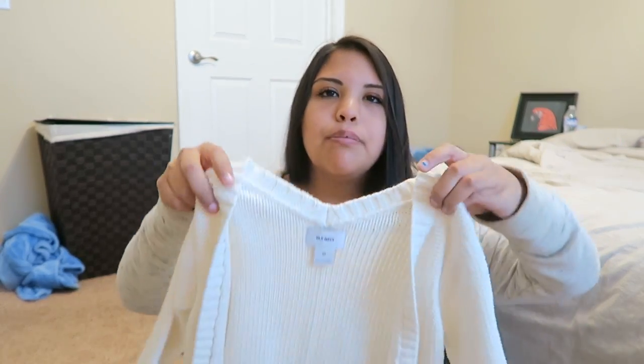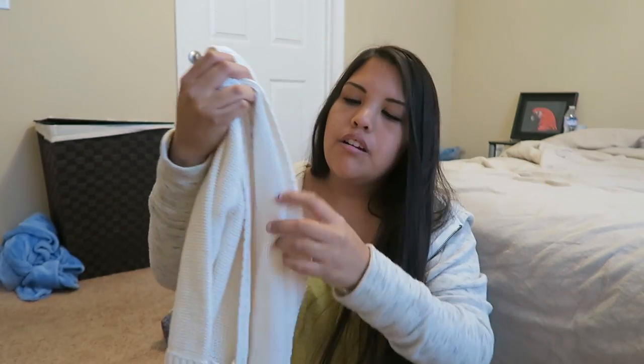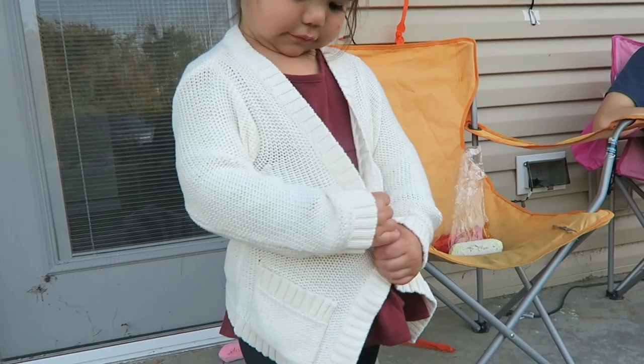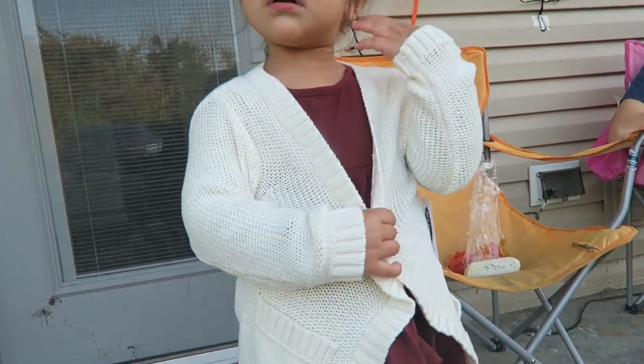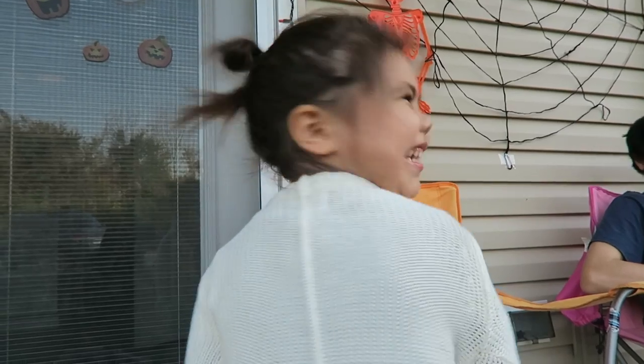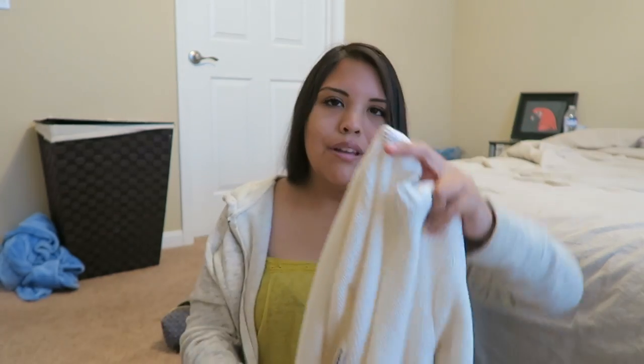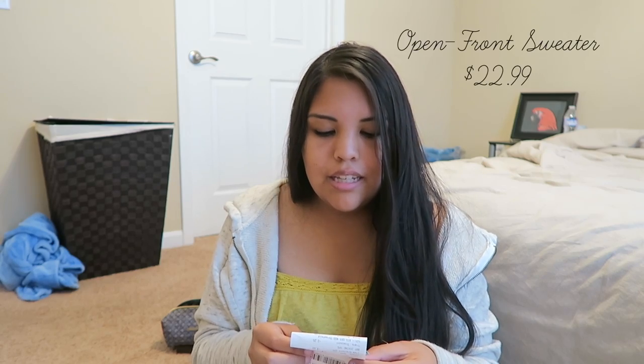The next thing I got was just a simple little open-front cardigan. There are no buttons on it — it's just meant to be open. It's knitted, with cute little sleeves, and it has a seam down the back that I'm not crazy about, but it's not a big deal. This was originally $22.99 and I paid $19.39 for it, so not a huge discount, but still something.